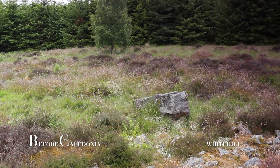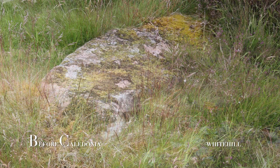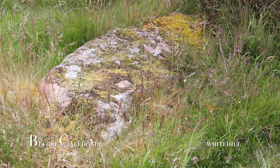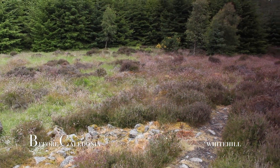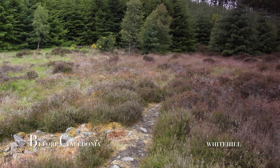Our ancient ancestors erected this site in the Neolithic or Bronze Age. The circle has a diameter of 20 meters, with two upright stones still remaining out of an original 13. A number of these fallen stones can still be seen. All the stone is grey or pink granite.